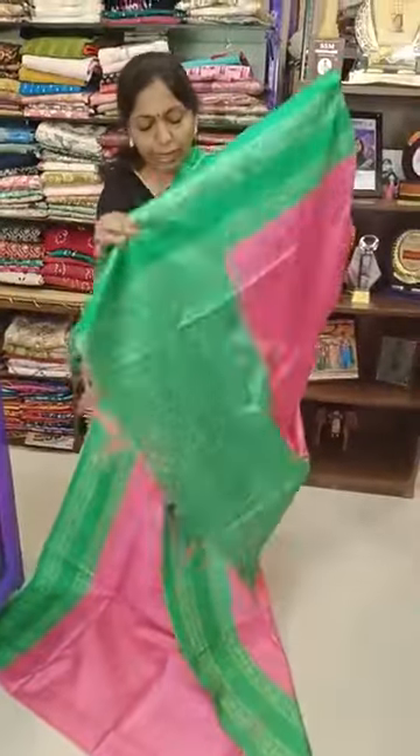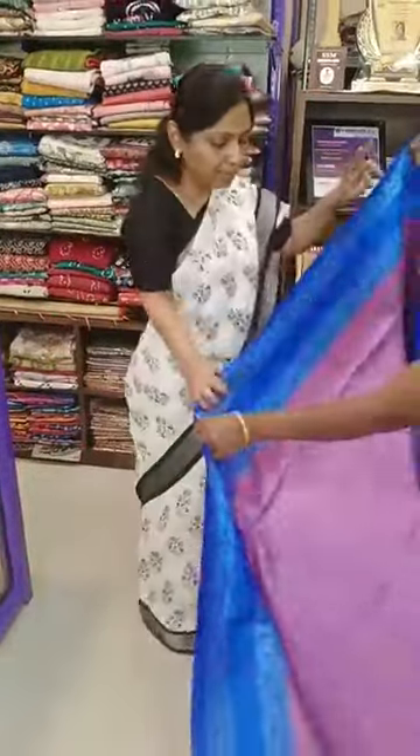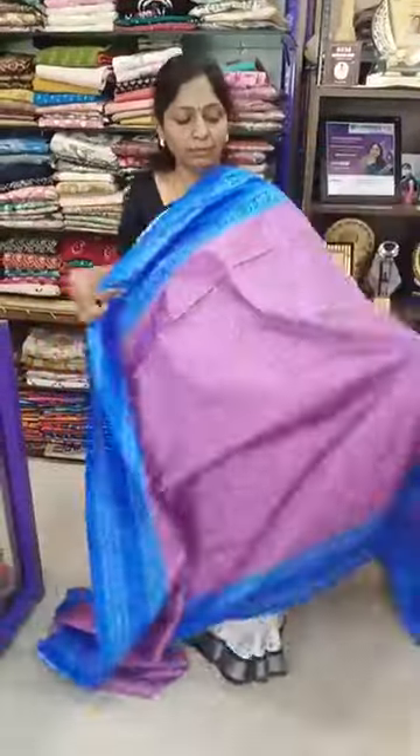Sari number 9 — lotus pink with green. Sari number 9, 650 plus shipping. Green color sari also available.